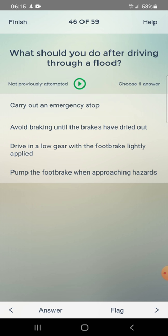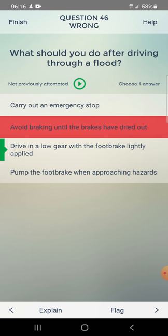What should you do after driving through a flood? Options: carry out an emergency stop, avoid braking until the brakes have dried out, drive in a low gear with the foot brake lightly applied, or pump the foot brake when approaching a hazard. Answer: drive in a low gear with the foot brake lightly applied.